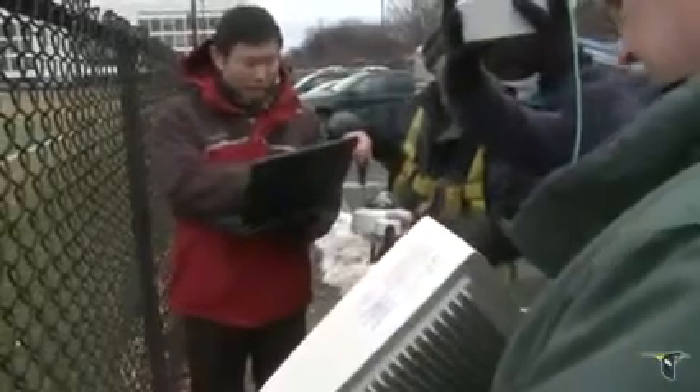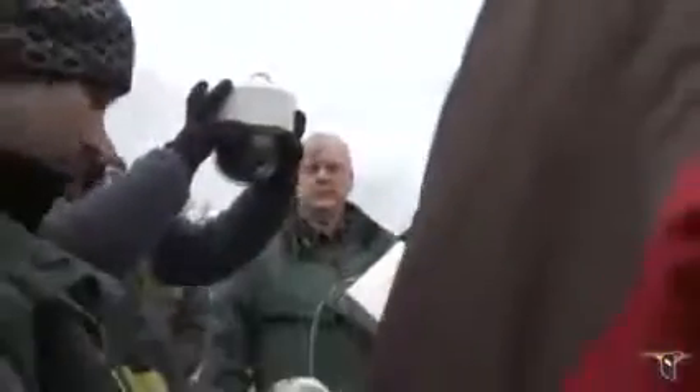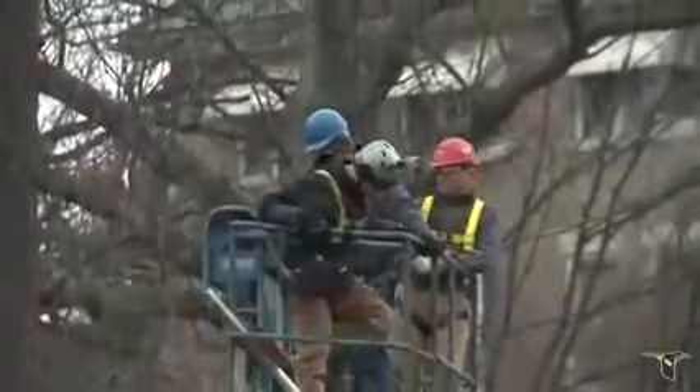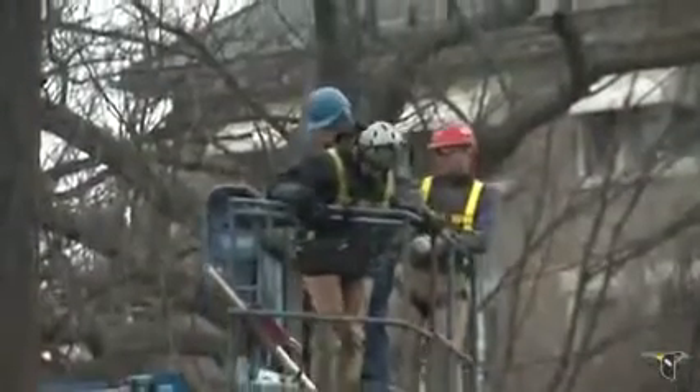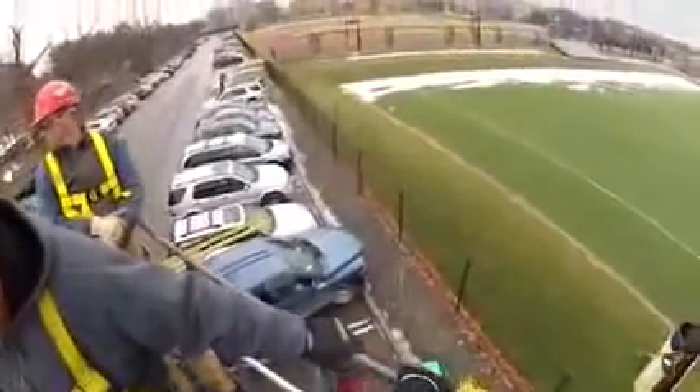Making the hawk cam a reality wouldn't have been possible without the hard work and ingenuity of a talented team of scientists, electricians, and computer specialists. This is like extreme installation. This is Mark Dansker, a producer in the Cornell Lab's multimedia program. He's wearing a helmet camera that will give you a bird's-eye view from 70 feet above Cornell's athletic fields.